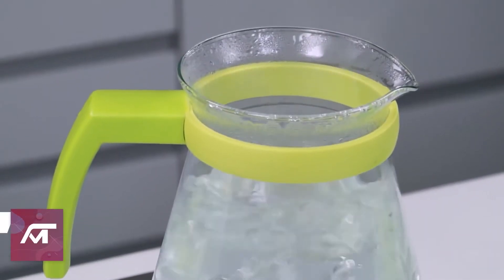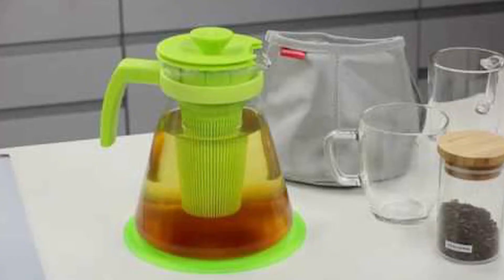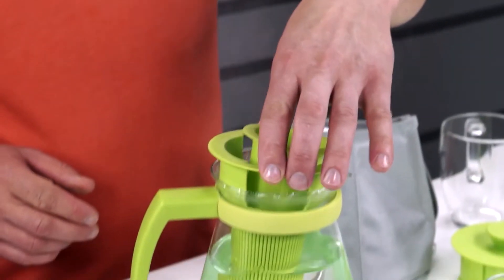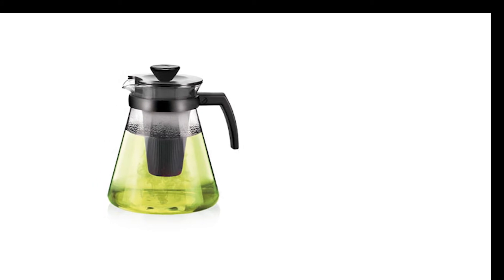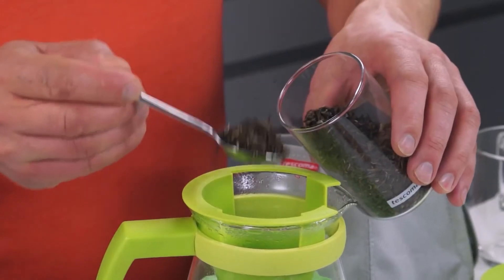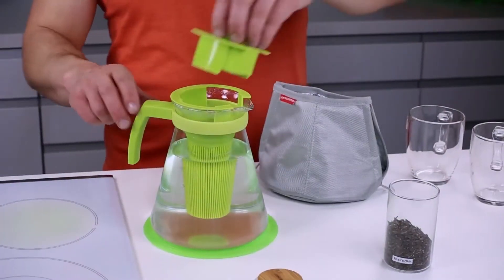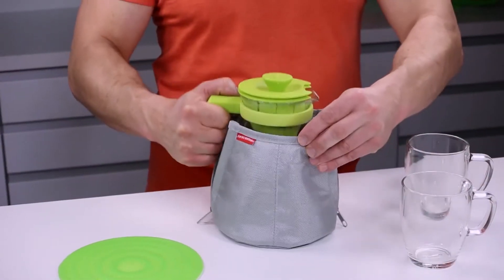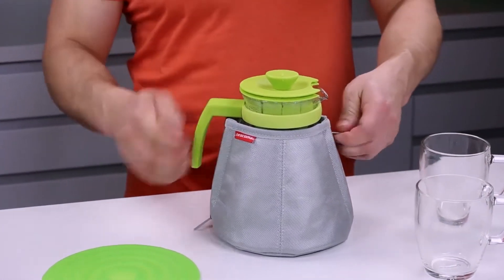Number 10: Thermal Insulating Cozy. Never have a disappointingly cold mug of tea again with Tescoma's Thermal Insulating Cozy. With this gadget, you'll always be able to start your day off with a perfect cup. The Thermal Insulating Cozy is super simple to use. All you need to do is pour in the hot water, add the tea leaves, wrap it up with a zip-up cozy, and you're good to go. It traps in the heat itself.